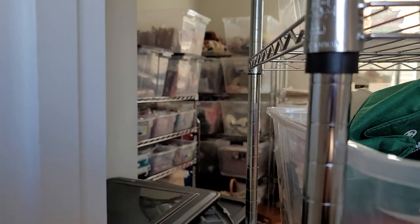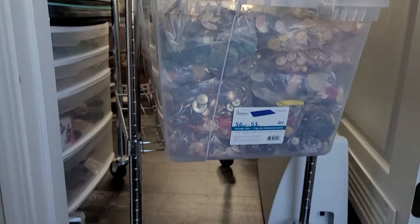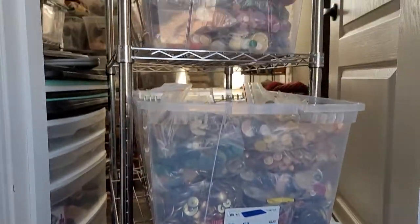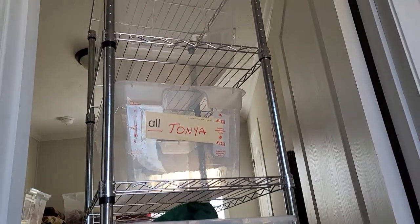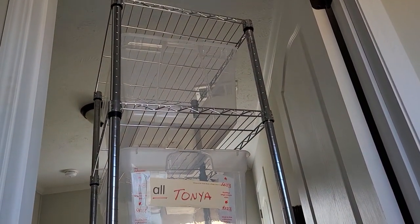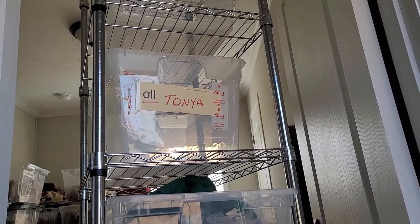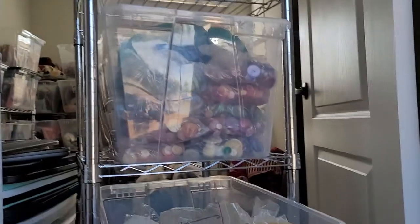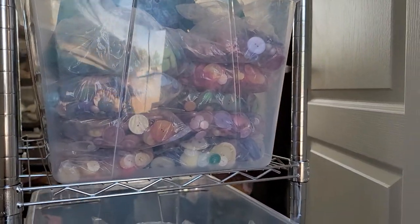I have these tall carts here. Look at Tanya — Tanya's watching this. She knows that's her bin! For those who know, I do hold items and you get your own bin. That's Tanya's bin. So if there's anything new someone wants to purchase, that's what I do.